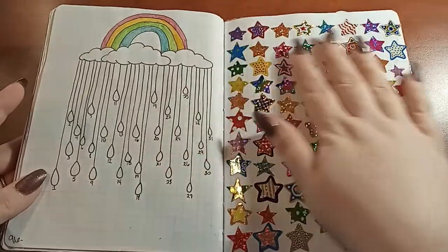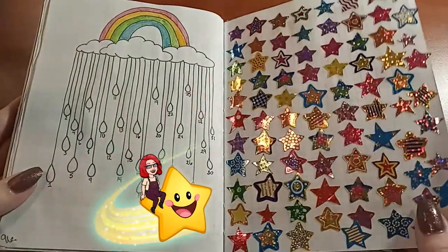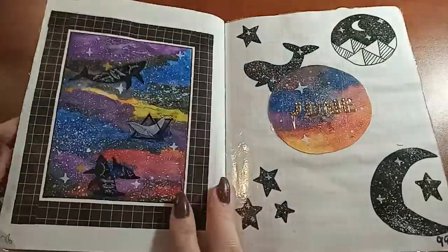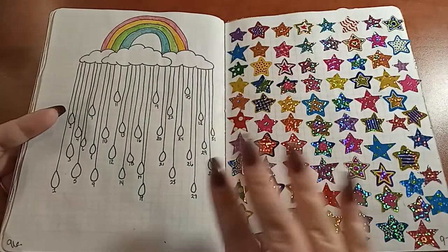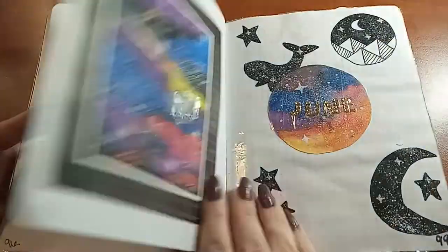This is a mood tracker, and I wanted to cover this page so I found these rainbow stars and just put them all over the page. It has no purpose except it was just fun to do and fun to look at. My little brother gave me these stickers for one of my birthdays when I was younger, so it was nice to use them for something.